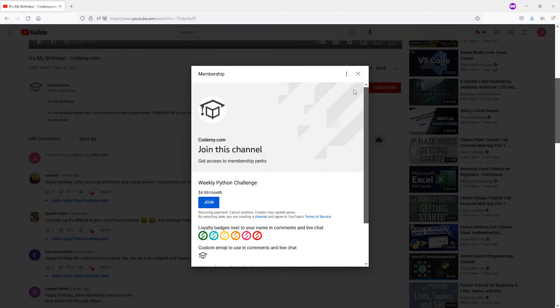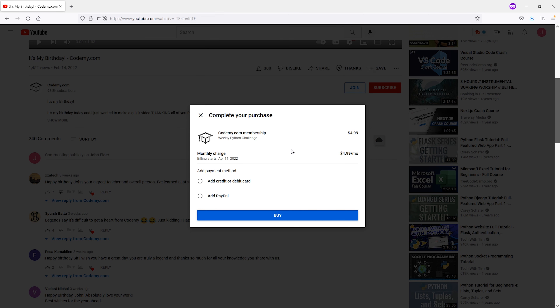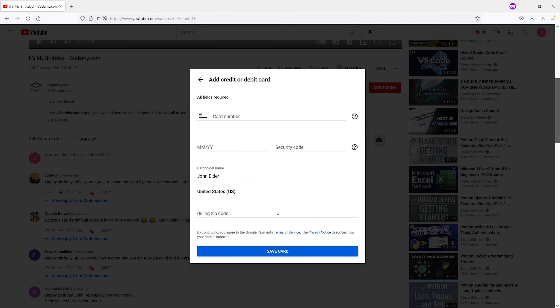What's going on guys? John Alder here from CodingMe.com and in this video I've got three major announcements for you. The first one is I've created a membership section on the YouTube channel and we're gonna have a weekly Python coding challenge.